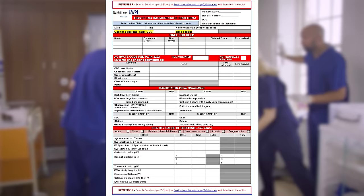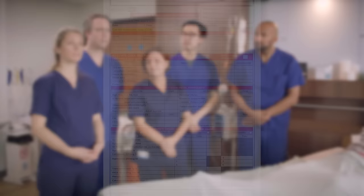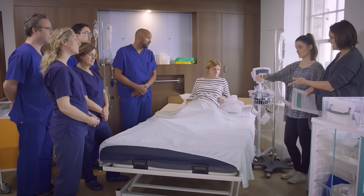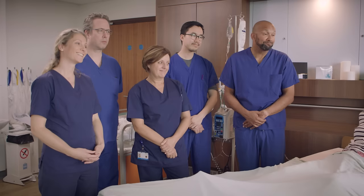The management should be clearly documented on a pro forma. Debriefing can be used to focus on certain elements of the drill, including clinical skills and communication.